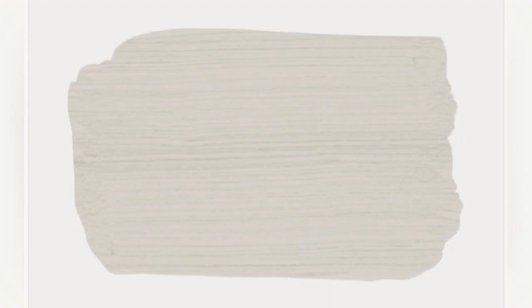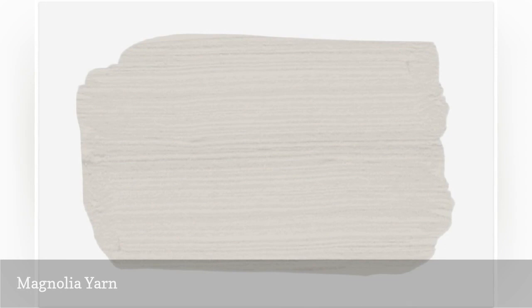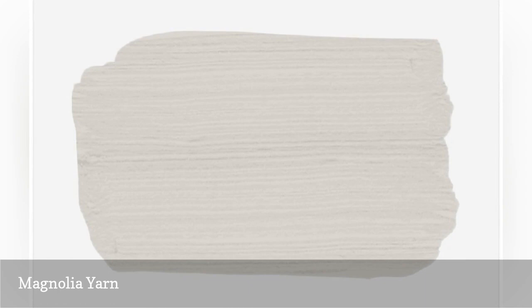Chip and Joanna Gaines, the design team duo behind the modern farmhouse trend and the hit decor show Fixer Upper, created this enticing shade of grige. The neutral hue feels crisp, bright, and inviting thanks to a subtle hint of gray. A pinch of beige keeps things from looking drab without feeling stark or cold, which can happen with cool paint colors.